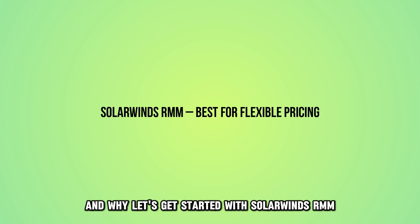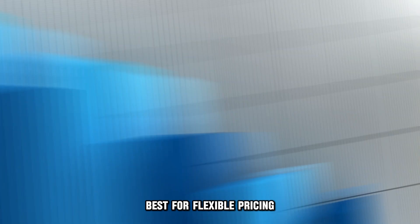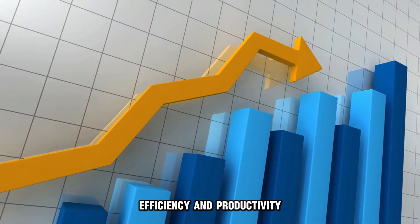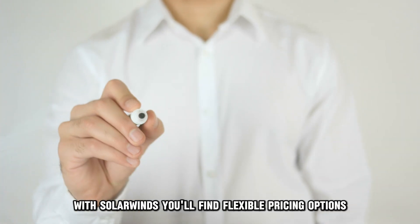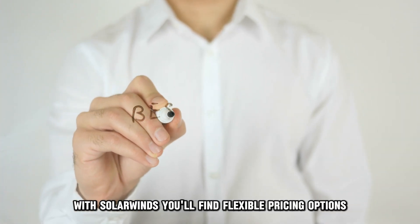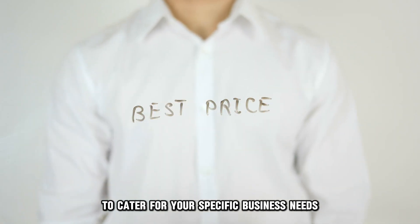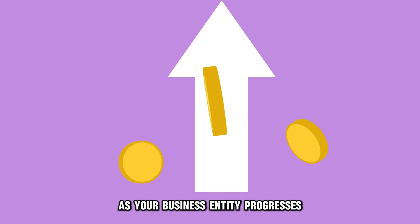Let's get started with SolarWinds RMM, best for flexible pricing. If you're looking to enhance your small business's efficiency and productivity at cost-effective pricing, SolarWinds RMM is your go-to option. With SolarWinds, you'll find flexible pricing options with just the right provisions to cater for your specific business needs. This allows you to scale your investment as your business entity progresses.